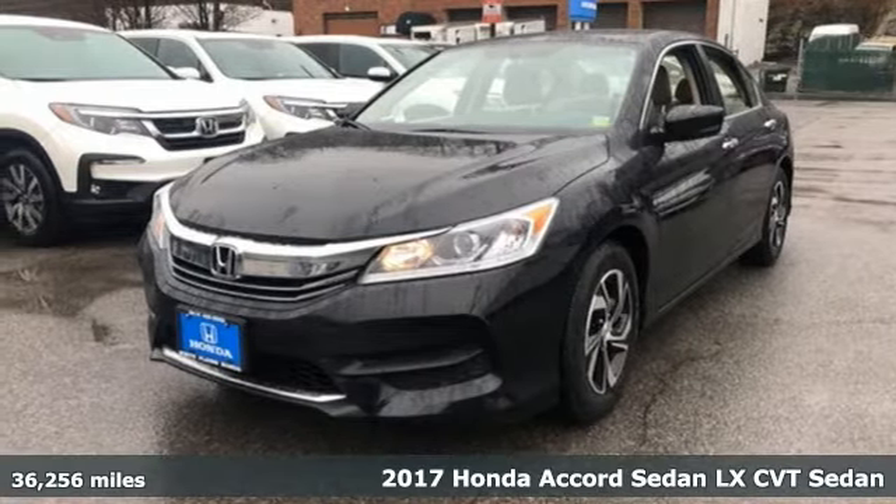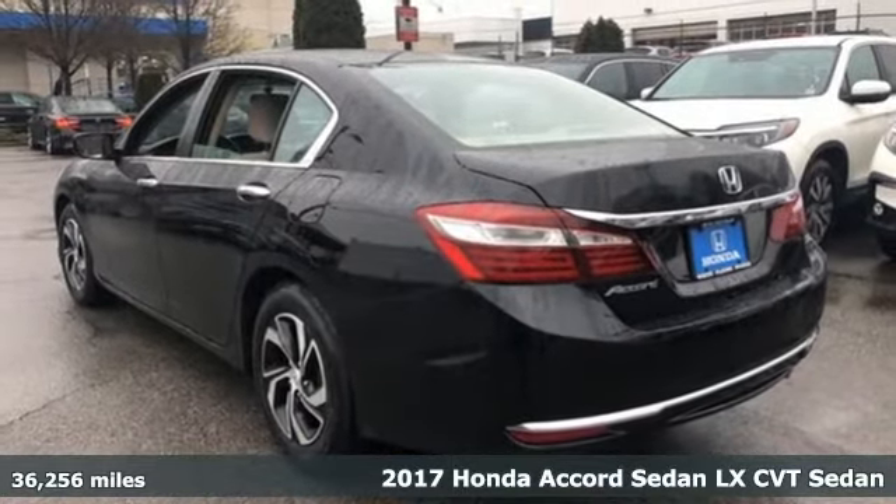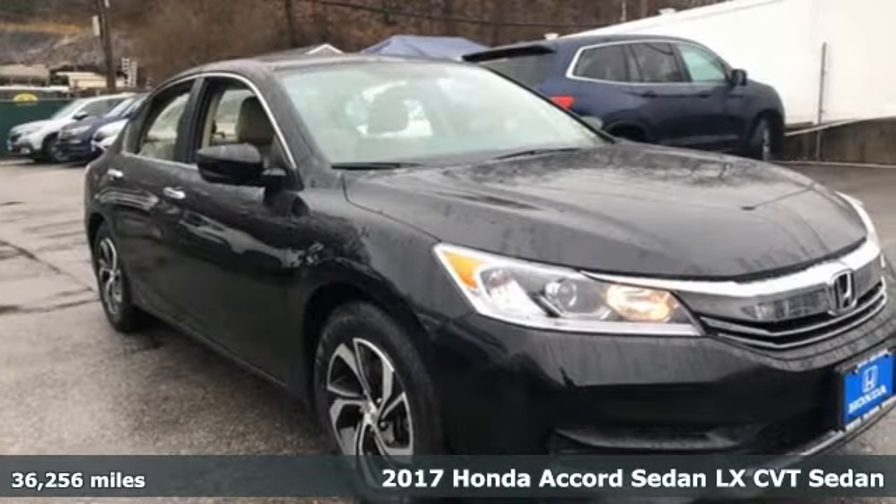Here's a 2017 Honda Accord Sedan. Every Honda is designed with the driver in mind. It's well equipped with features you need.